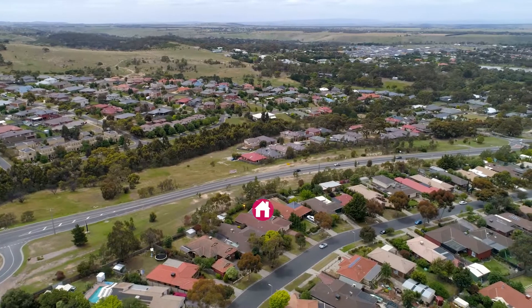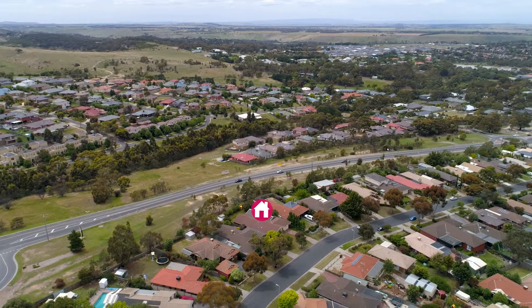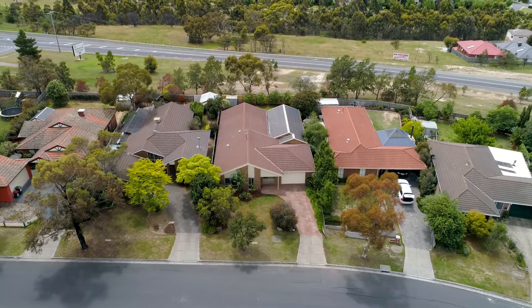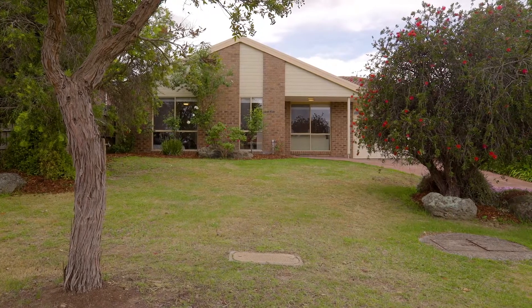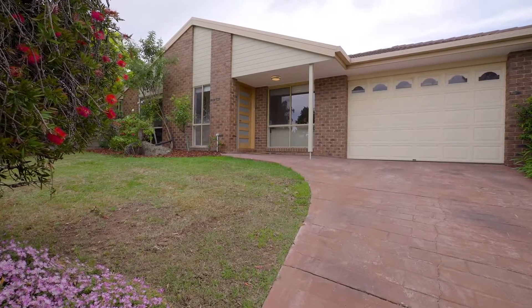Built by the illustrious and highly regarded Warburton Homes, this distinguished home will appeal to those who appreciate fine finishes and blissful bright open spaces. Set in the Kalara Estate, 34 Fullbrook Drive in Sunbury is going to delight the most fastidious of buyers. So come with me and let's go.